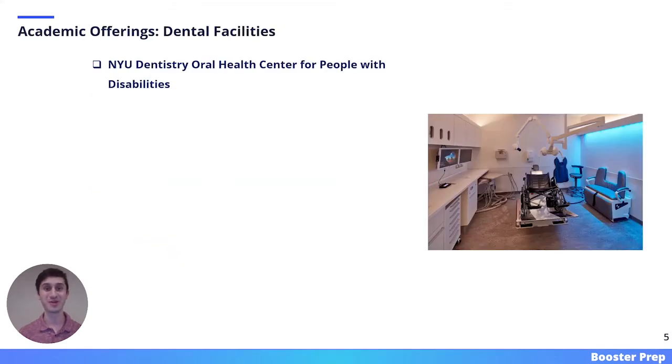As mentioned earlier, NYU has the largest dental class in the entire country. With that large class, there are many dental facilities at your disposal. One facility is the NYU Dentistry Oral Health Center for People with Disabilities. In this center, students can work alongside faculty in serving patients with special needs. On the right side of this slide, I have included an image of what a treatment room looks like in that center.